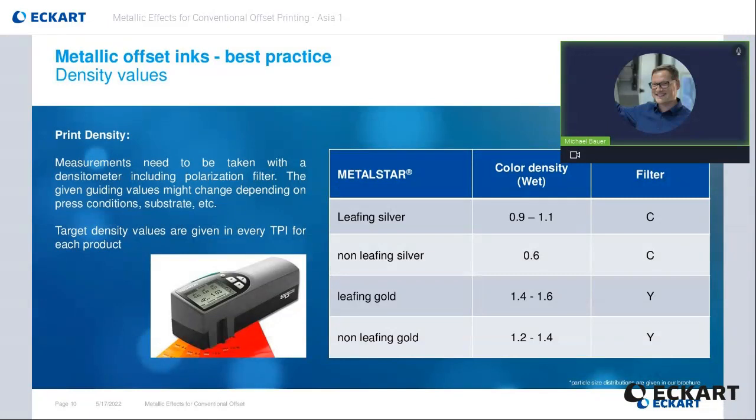Depending on the product used, leafing or non-leafing, different target density values are required. Here on the right side are some density values for illustration. When using leafing silver, these are in the range of 1 to 1.1, while for a non-leafing silver, the density values are around 0.6. Even with gold shades, as seen here, the density values of non-leafing inks are lower than those of leafing inks. For each finished offset ink, Eckart provides a technical product information, including the target density.